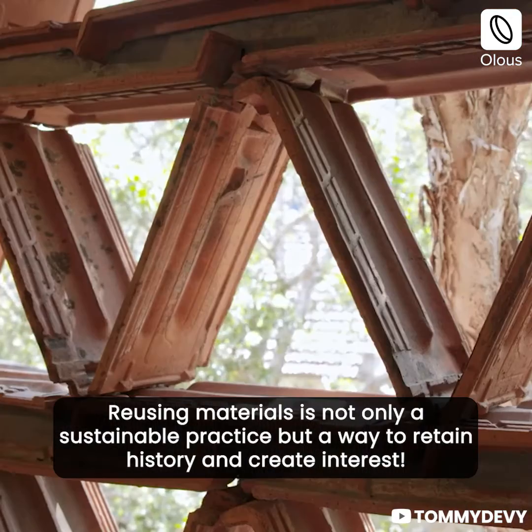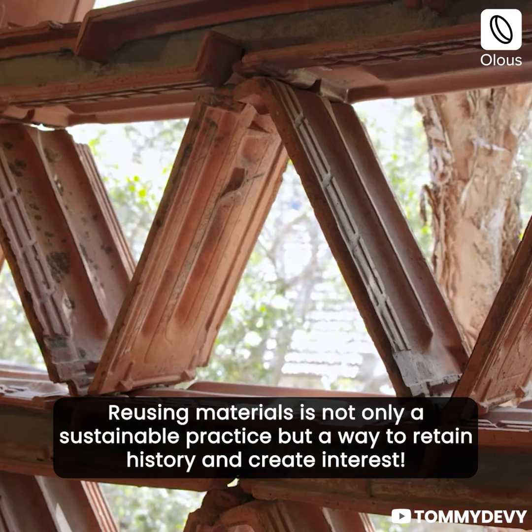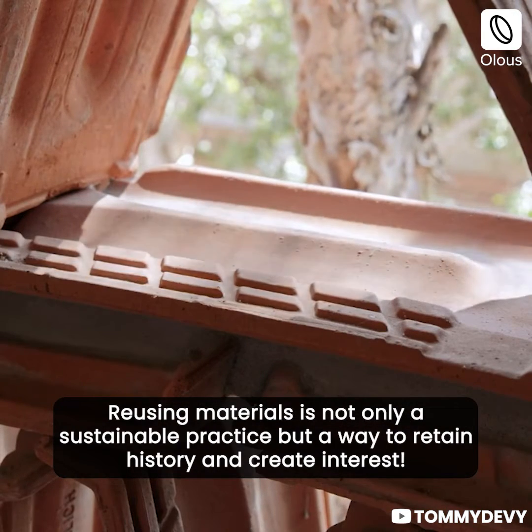Reusing materials is not only a sustainable practice, but a way to retain history and create interest.